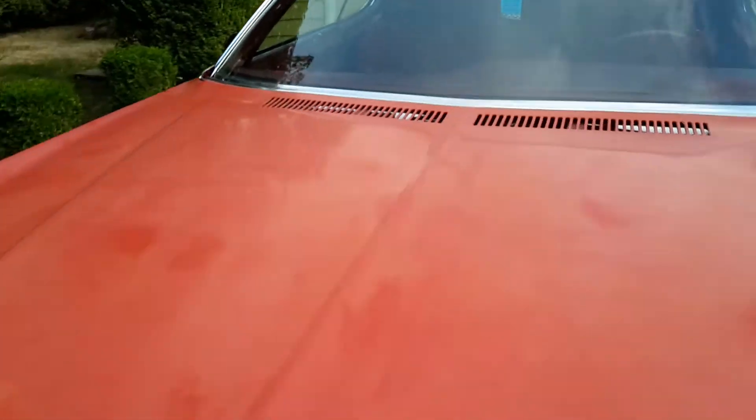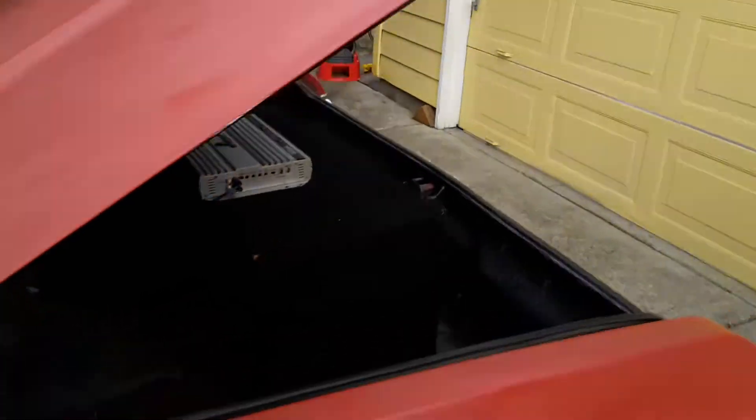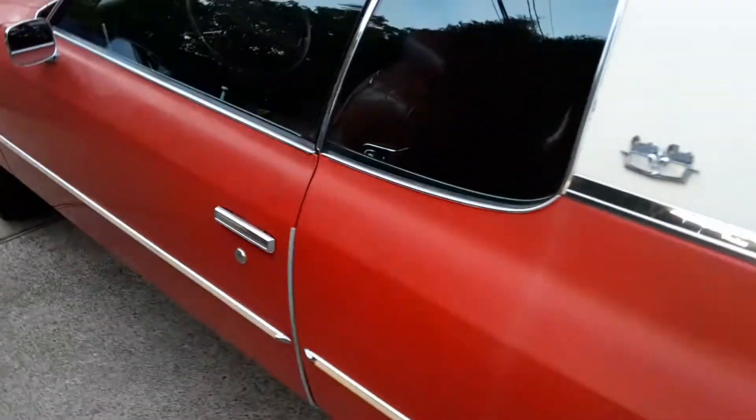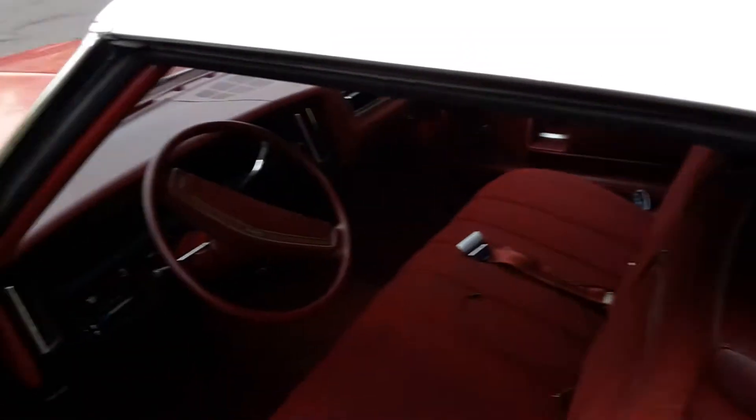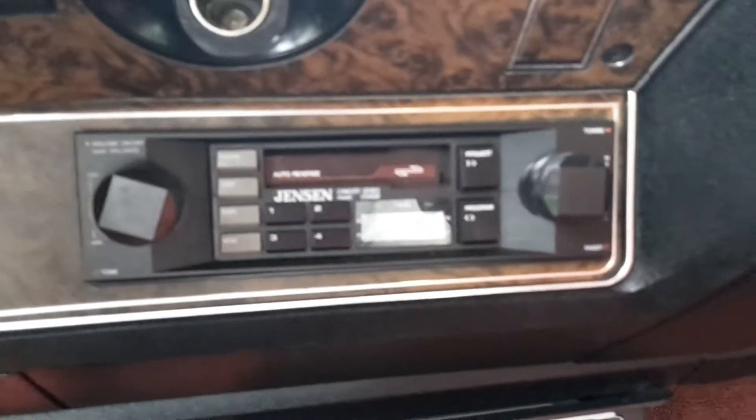I'll go ahead and start it up so you can hear it. AC there. Power windows. It has a JVC deck that was mounted under the dash — a JVC 80s era tape deck. The interior is very nice.